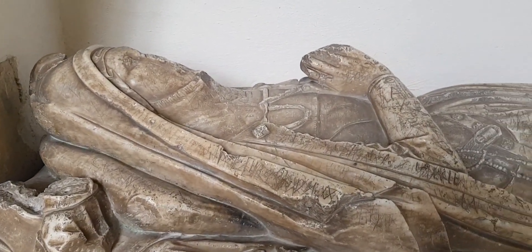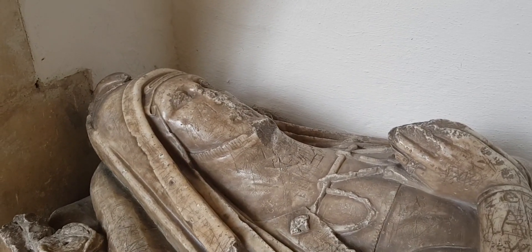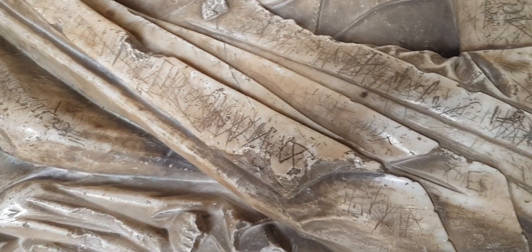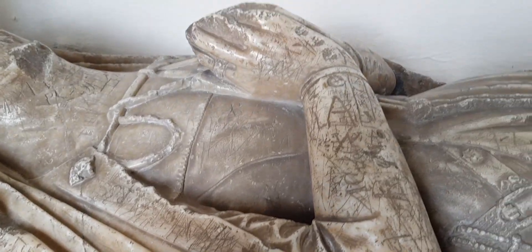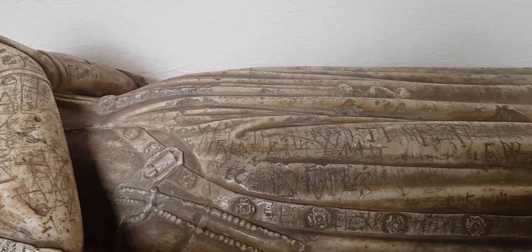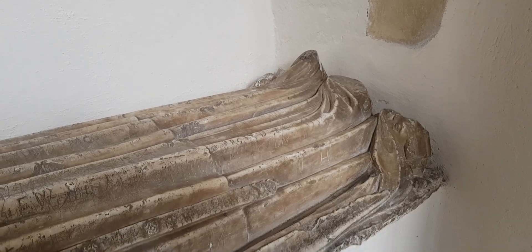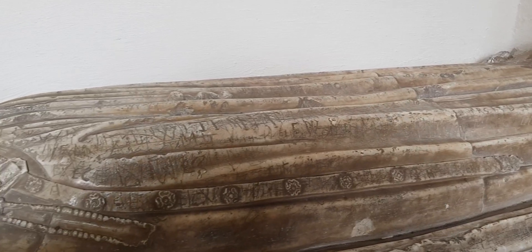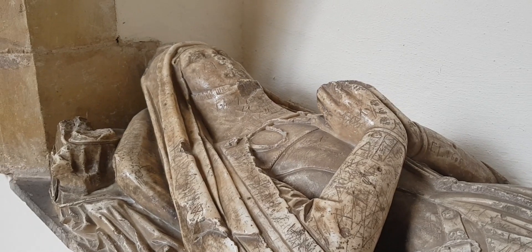Here is another tomb effigy and you can see there's a lot of damage here. Even some people have carved into the marble, and that was possibly done after the Reformation — it was just straight up vandalism. Or it might have been some other armies through the centuries. It's still very, very beautiful.